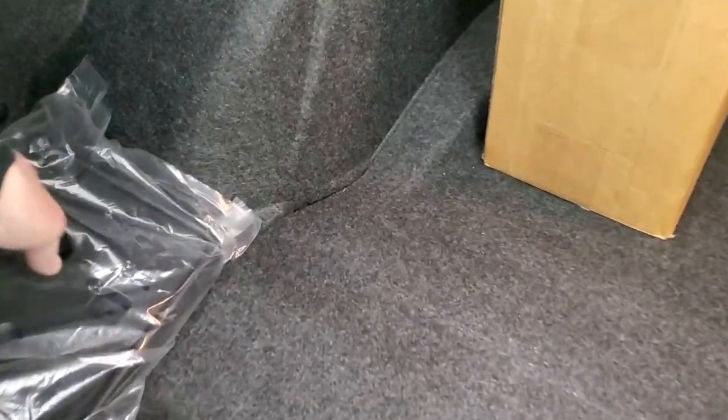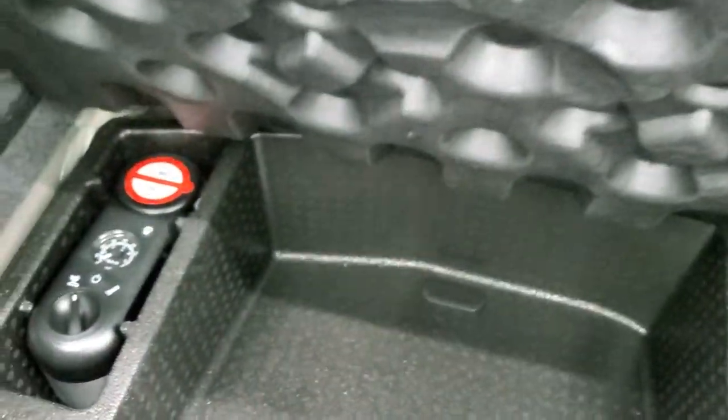The back storage area is very clean. There is a front license plate holder if you want that, a tire inflator kit, and the battery is located back here as well.